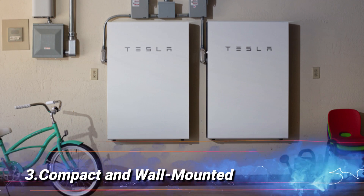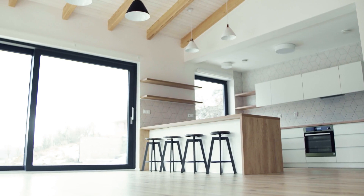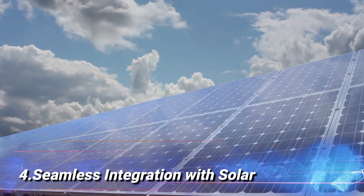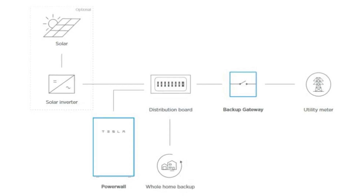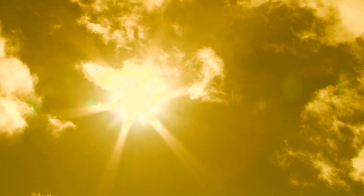Compact and Wall-Mounted: the Powerwall is sleek and compact, designed to be wall-mounted indoors or outdoors, saving valuable space in your home. Seamless Integration with Solar: if you have solar panels, the Powerwall complements them perfectly by storing the excess energy generated during sunny days.